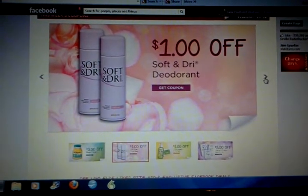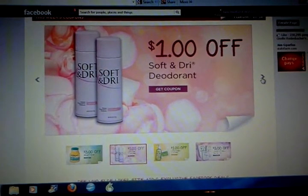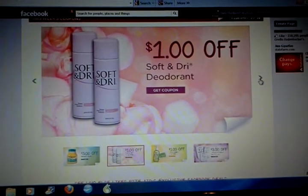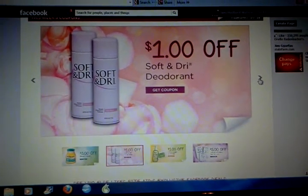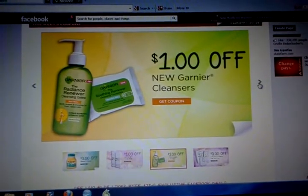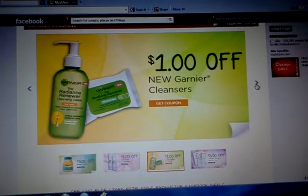The second one is a dollar off Soft and Dry. I have a ton of deodorant so I'm probably not gonna print this one, but it's here and I will see what I can find for you guys and put it up. The next one is a dollar off Garnier cleansers — I see two dollar off manufacturer coupons in the circulars all the time, and I will look for the latest one and put it in the description box.